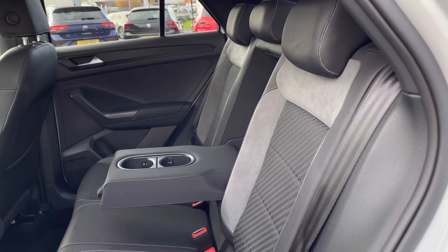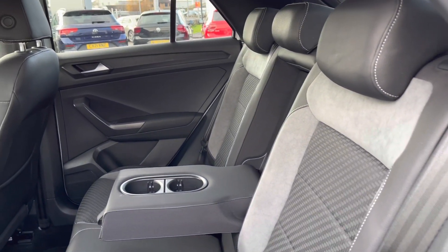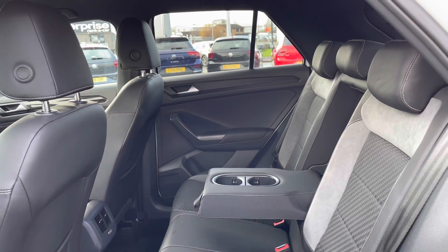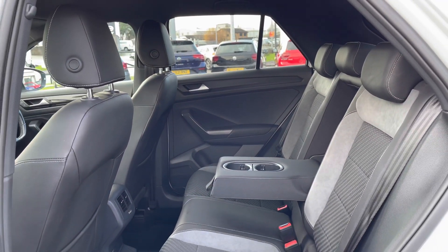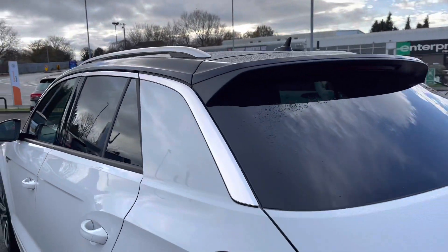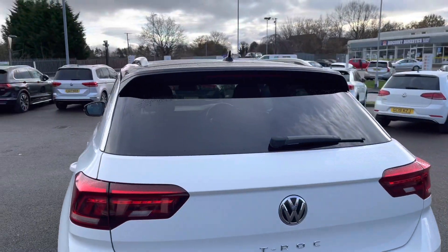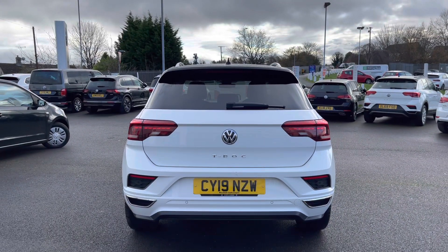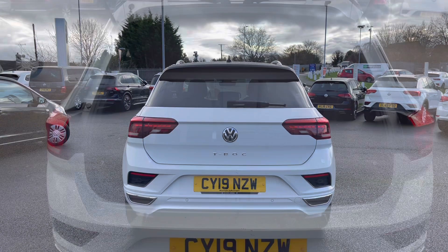Entering the rear, we have your upgraded upholstery — the Titan black and flint grey carbon flag cloth. This is beautifully tailored and we have a really spacious interior if you have three passengers travelling in the back. Another added benefit on this vehicle is your front and rear parking sensors, which ensure manoeuvring in those tighter spaces is that bit easier and helps keep your vehicle nice and safe.